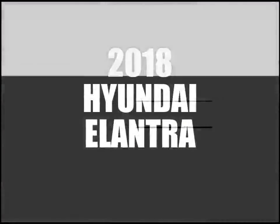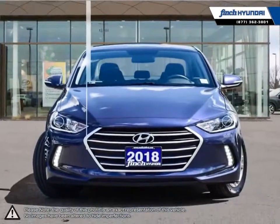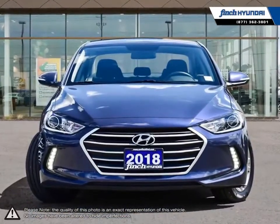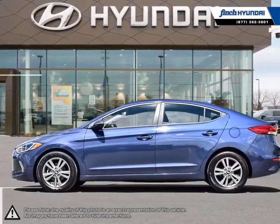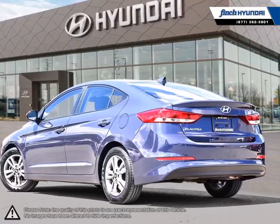Welcome to Finch Hyundai. Today we're looking at a 2018 Hyundai Elantra. The Hyundai Elantra is a small compact vehicle that offers tremendous value for its bargain price. With its high fuel economy, the Elantra can go the distance without constantly digging into your wallet to refuel.